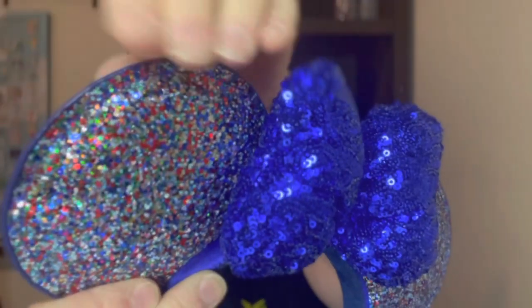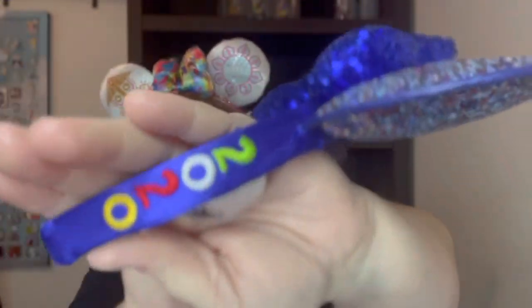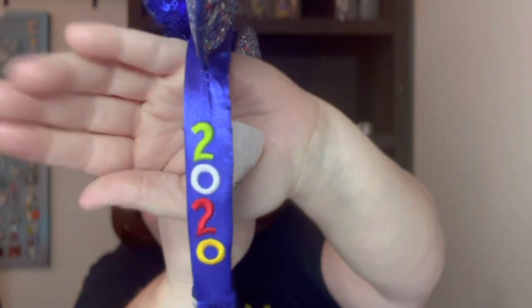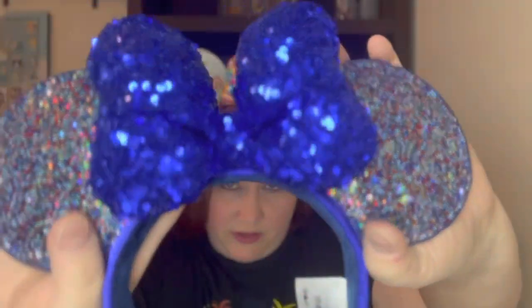Next up, ears we bought in the parks. We got these at Walt Disney World in July of 2020 — they had all the 2020 merch buy one, get one free or half off. So my friend and I each got a pair of these 2020 sparkle ears. I really like the way this is done — it's kind of clamped up here with a big beautiful blue sequin bow. The band has '2020' on it with a blue sparkly material, and the inside is navy plush. I love these ears.